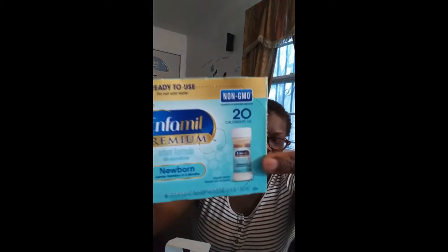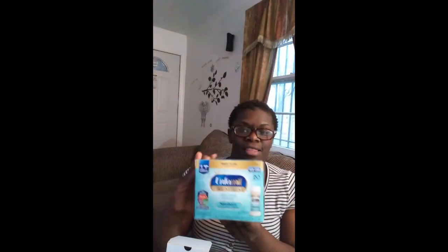On the first section it says 'Start with something gentle.' Enfamil's premium newborn samples for newborns is gentle feedings from the start, and it has a protein blend inspired by early breast milk. The first Enfamil newborn premium formula is for newborns — gentle nutrition, zero to three months — and it comes with six in this little box.